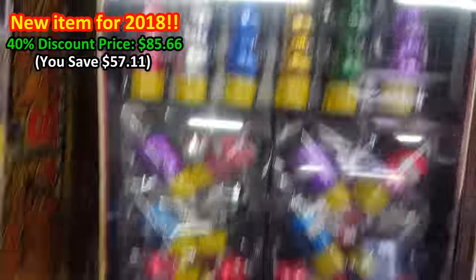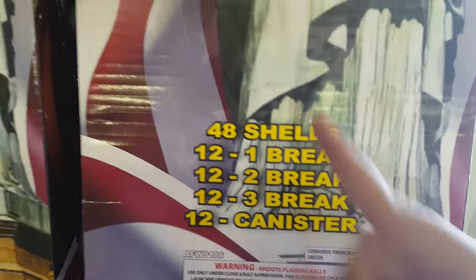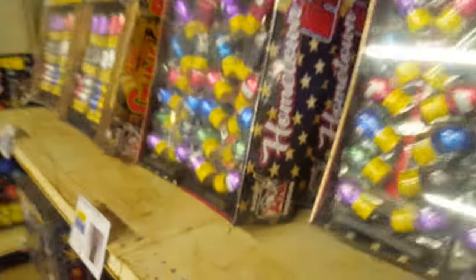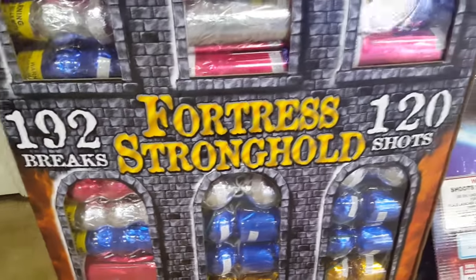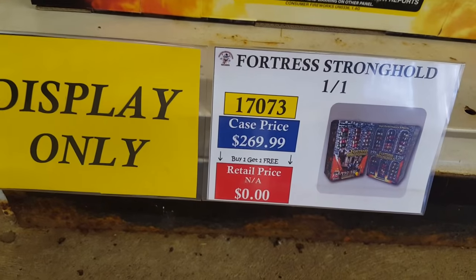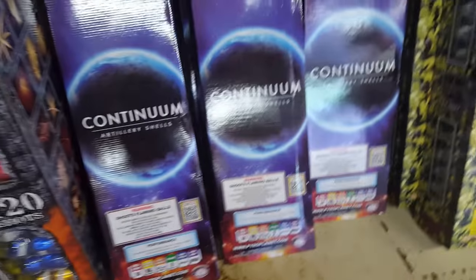Hometown Hero is another shell kit. The classic Spirit of Liberty has a changed design — they no longer do quad breaks in the shell kits. Still 48 shells, but now 84 total breaks instead of 96 — so you get single, double, and triple breaks. You've also got Fortress Stronghold by Shogun — I think their biggest — 120 shots and 192 breaks. Phantom also sells this, but you can get it much cheaper here: with the case discount, about $162.